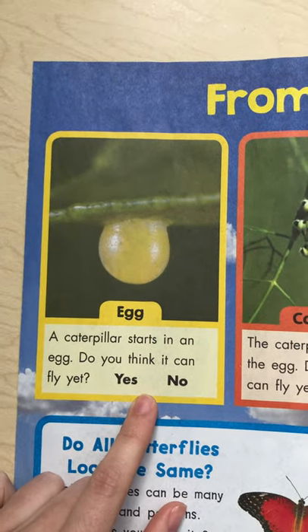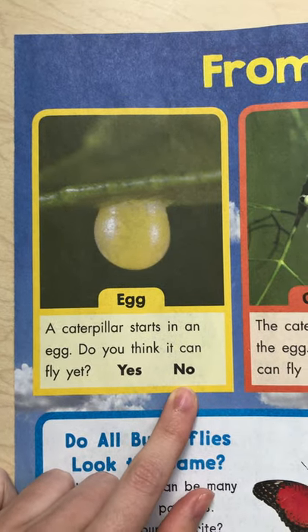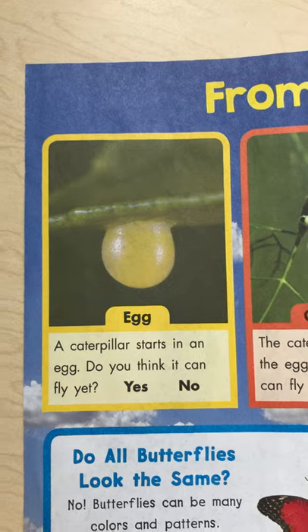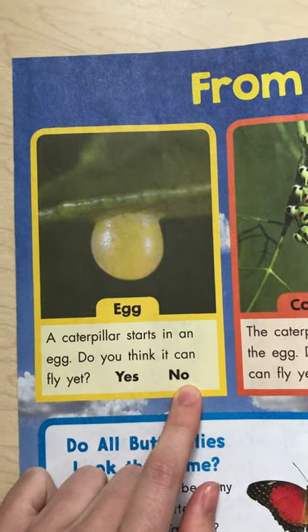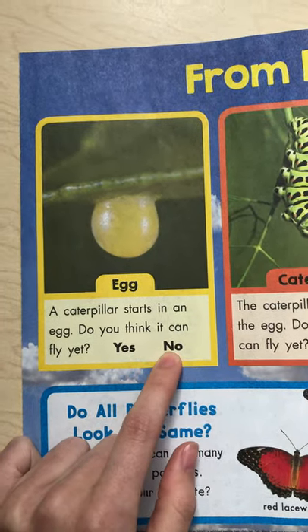So if you have a piece of paper and a pencil at home, you can do this part with me or you can just follow along. It asked us: do you think the caterpillar can fly yet inside the egg? And we said no. So we would go ahead and circle N-O, or if you have a piece of paper at home, you can write N-O.